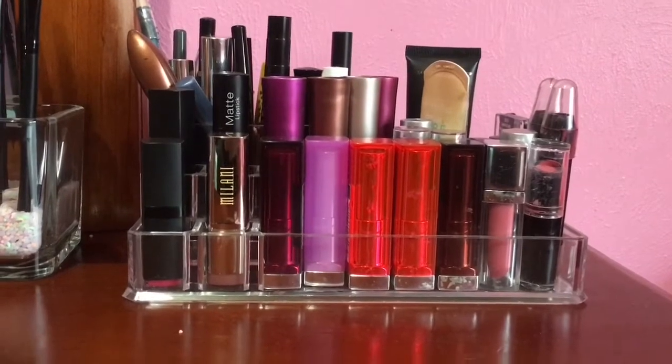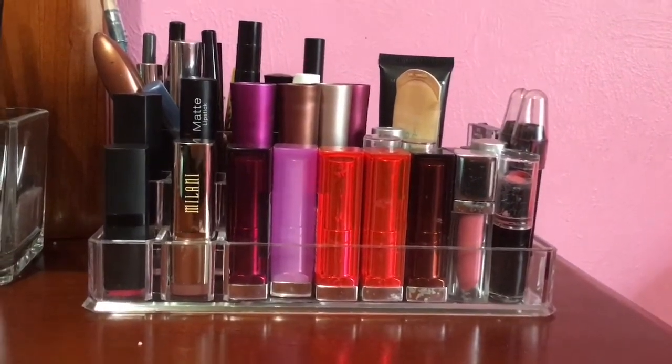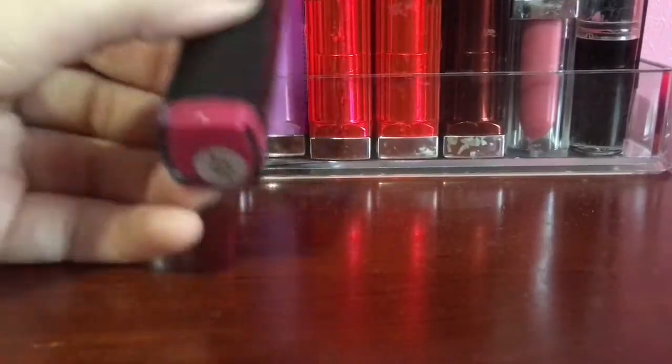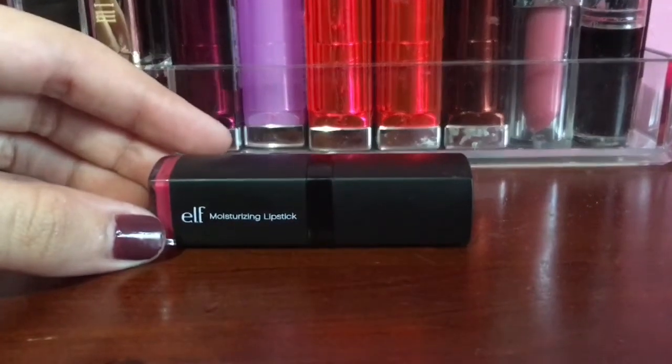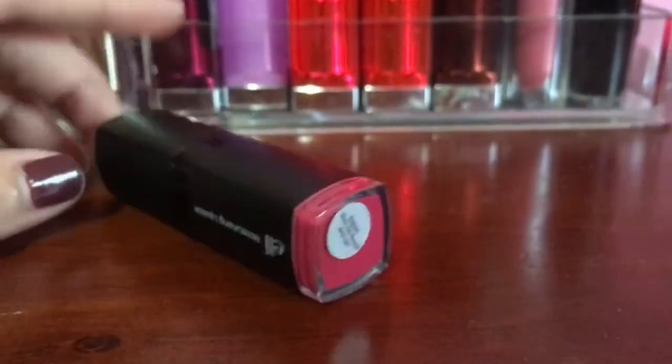Okay guys, first I'm going to start off with this little section. As you probably already know, this was in my last video - I just got some new makeup items that I want to share with you guys. This one I have not featured in a haul, but this is another one of the elf moisturizing lipsticks in Rosy Go Round. It's just a very hot pink fuchsia color, so that's one of my newest ones.